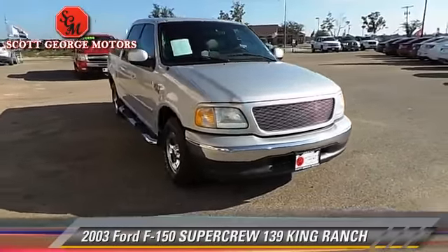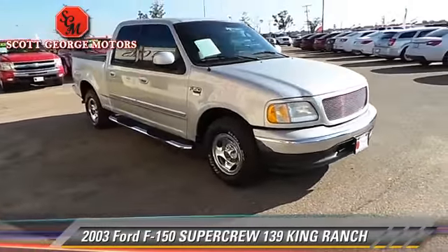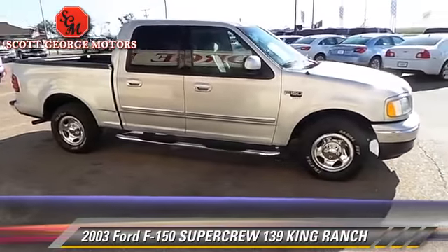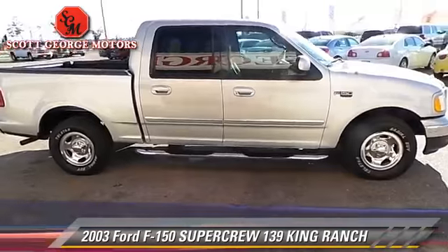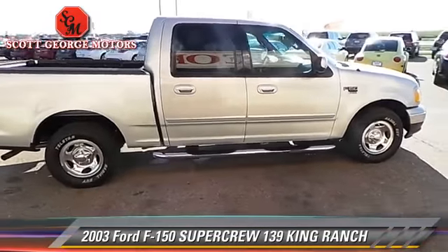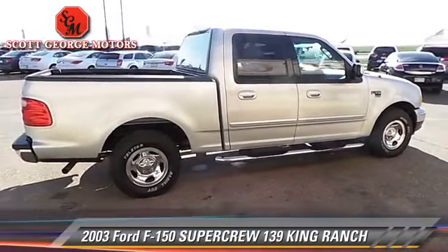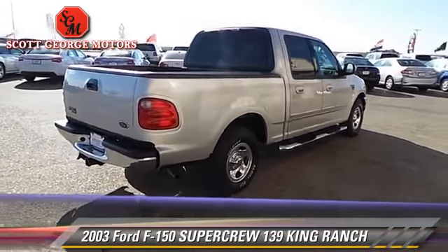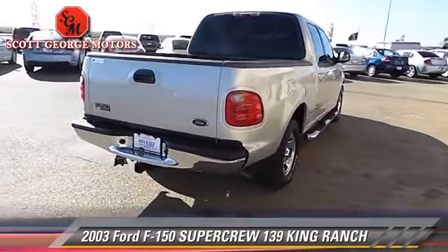The 2003 Ford F-150 King Ranch. This is a SuperCrew cab pickup truck with an automatic transmission. This pickup truck is well equipped. This Ford features a sunroof, towing package, and tilt wheel.